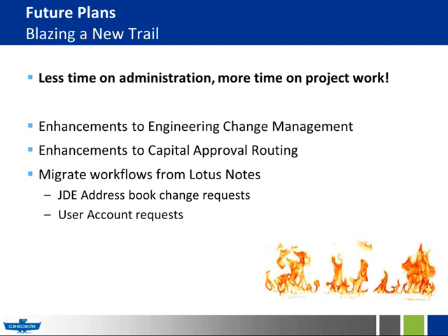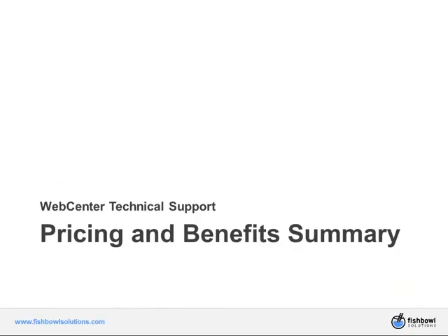I'm currently finishing up a project where I worked with one of Fishbowl's software engineers to add significant improvements to our engineering change management application. Once that's completed I'll be adding enhancements to our capital approval workflow application, and next I'm going to tackle the migration of a couple of our legacy Lotus Notes workflow applications into WebCenter. Because of our support agreement with Fishbowl, I'm able to spend more time evaluating our users' processes to design more effective solutions, and I can complete projects in less time because I have fewer interruptions. Thank you for your attention, and now I'll hand control back to Jason. Thanks so much for sharing your story, Judy. Matt's going to finish up with pricing and packaging.